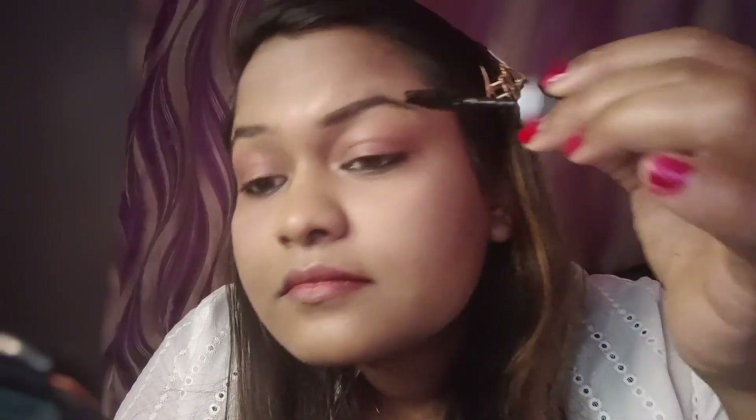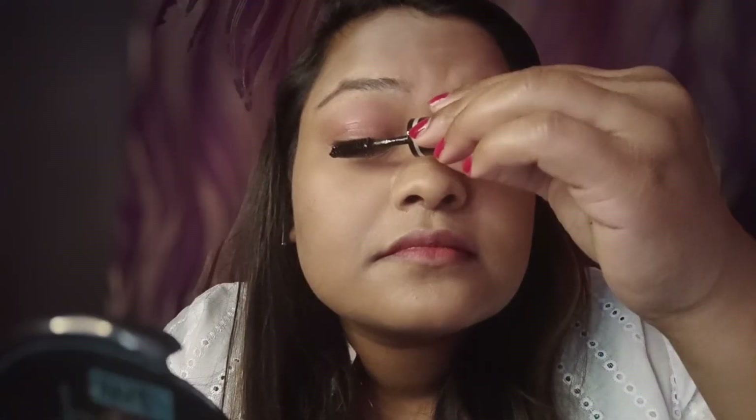I have used this mascara from Blue Heaven. It is also very lightweight and you can use it for everyday use. It is not sticky, and even college-going and office-going people can use it. This is also under 100 rupees.